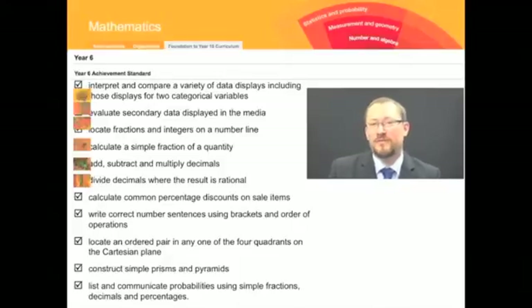And even if we move to the proficiencies — if we focus on the year-by-year descriptions of the proficiencies, sticking with Year 6 — the proficiencies even look like fragmented content. The proficiencies will tell us about which bits and pieces of maths we'd expect those proficiencies to come out of, but we're still in danger of being quite fragmented.